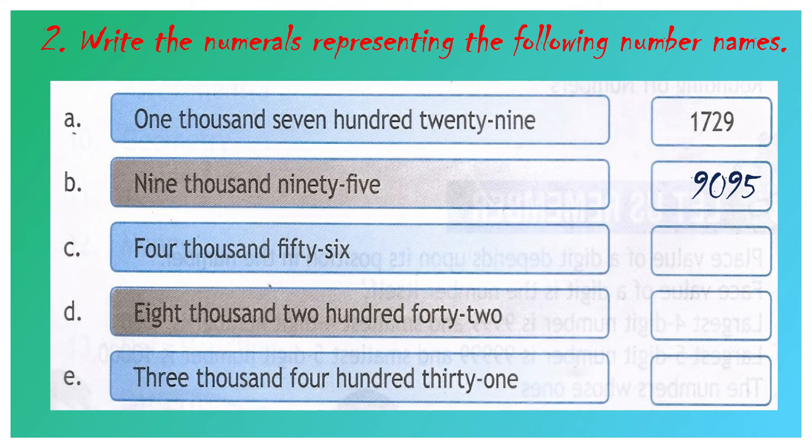Question number C: four thousand and fifty-six. 4 we have to write in the 1000's place value. No number name is written in the 100's place value, so we have to write 0 in the 100's place value. After that, 5 we have to write in the 10's place value and 6 in the 1's place value. Your answer will be 4,056.